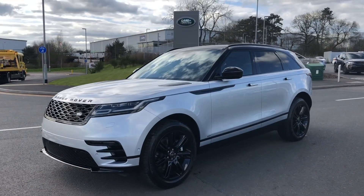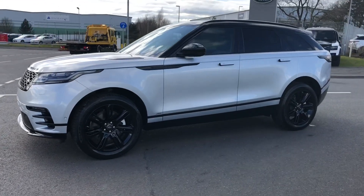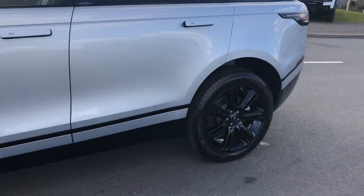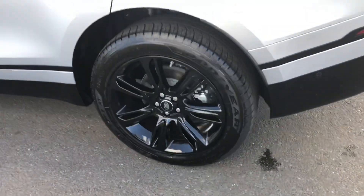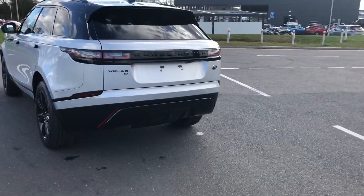Hello, welcome to Stafford Land Rover. Today I'm going to show you around this stunning Range Rover Velar limited edition in Hakuba Silver. This car does have the black exterior pack with 20 inch gloss black alloys, black roof rails and a black contrasting roof.